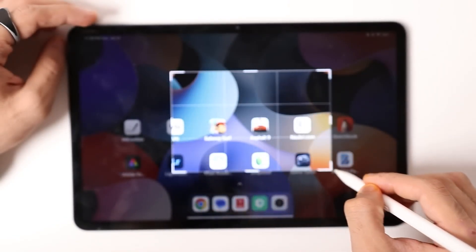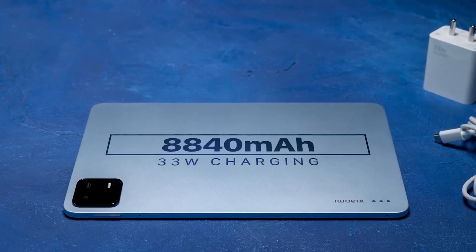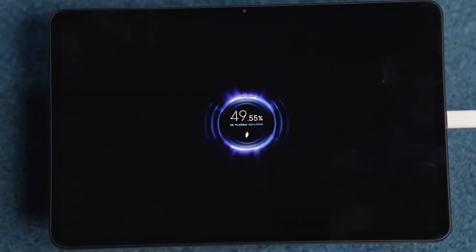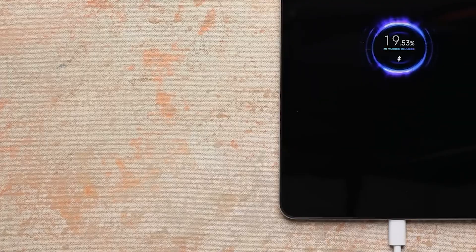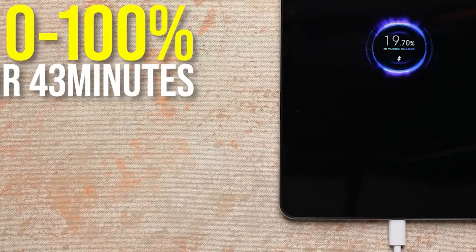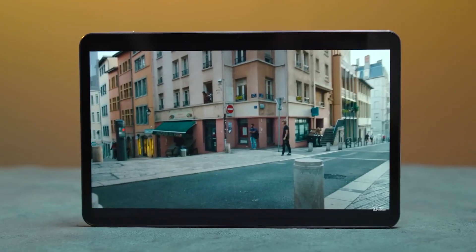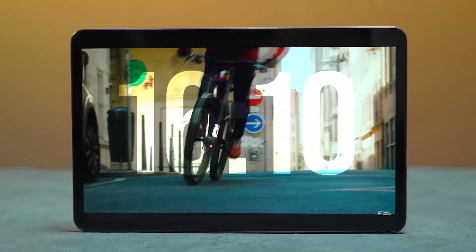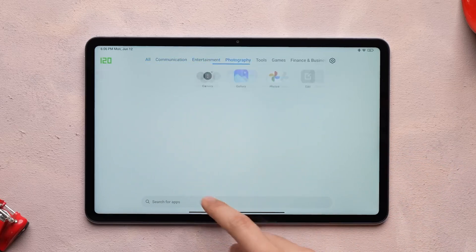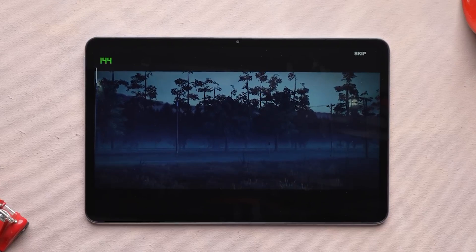In addition to its impressive battery life, the Xiaomi Pad 6 supports fast-charging technology, allowing users to quickly recharge the tablet — a convenient solution for those moments when time is of the essence. Xiaomi's commitment to user satisfaction is also evident in the inclusion of battery optimization features in the software, allowing users to monitor battery usage, identify power-hungry applications, and customize settings to extend battery life.